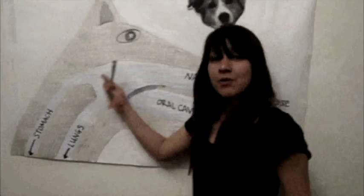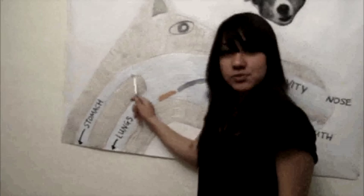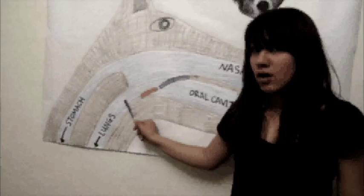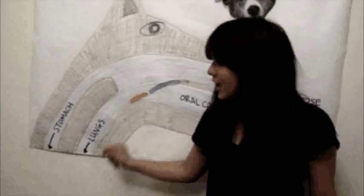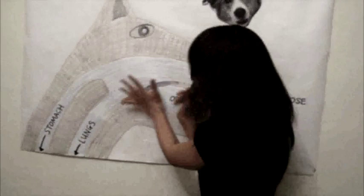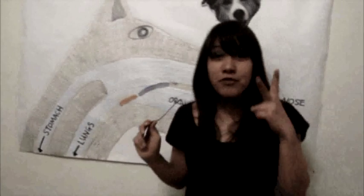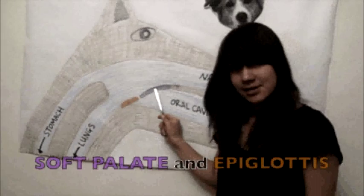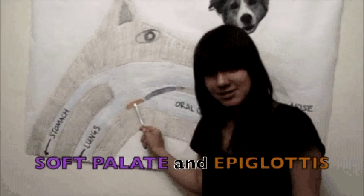Further down, there are two tubes called the esophagus, which leads to the stomach, and the trachea, or windpipe, which leads to the lungs. In the middle region here, there's a shared area, and there are two very important flaps in this area called the soft palate and the epiglottis.